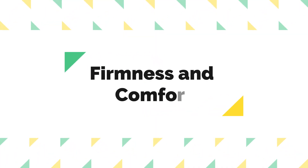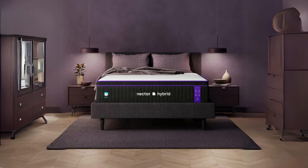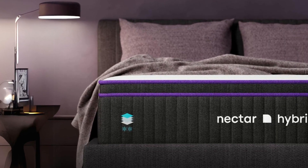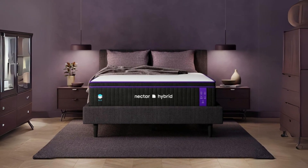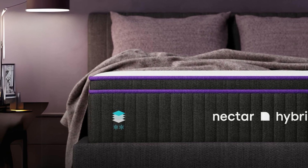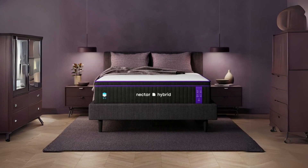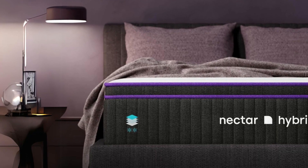Number two: firmness and comfort. The Nectar Premier Hybrid mattress is rated at 6.5 on the firmness scale, with one being as soft as a feather pillow and ten as hard as a cement floor. This medium-firm level makes it an ideal choice for a wide range of sleepers, offering a comfortable balance between contouring support and a supportive surface. The Euro top with memory foam provides luxurious cushioning, while the active lift foam and individually wrapped coils ensure necessary support — great for combination sleepers or partners with different sleep preferences.